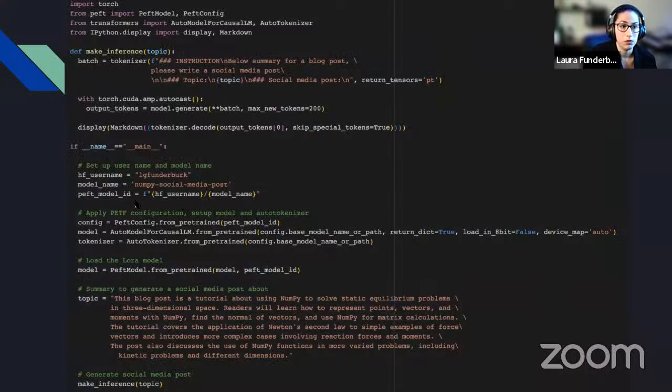In terms of what it means to make an inference, here is the whole program to use the fine-tuned model. I have an inference function that says: you're going to have a summary of a blog post, and your job is to write a social media post — my model was tuned for this specific task. From there, I apply the parameter-efficient tuning configuration, get the tokenizers, load the model, pass in the topic as input, call the 'make_inference' function, and it returns the post.